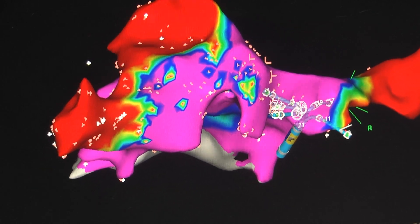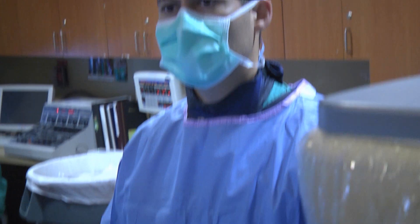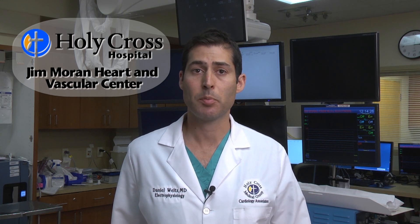We've been able to use this technology over the last year and have done multiple procedures now without any radiation. Patients have done very well and we're very proud here at Holy Cross Heart Institute to be able to offer this type of treatment for patients with atrial fibrillation.